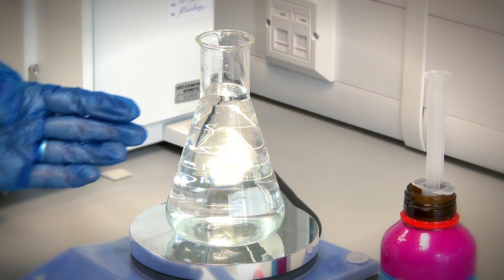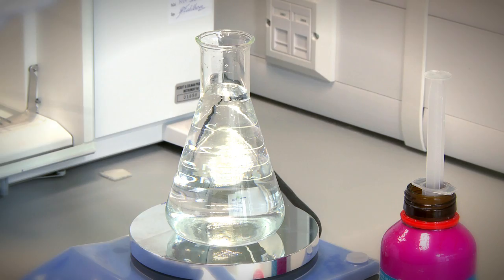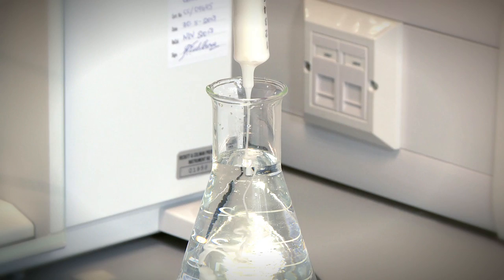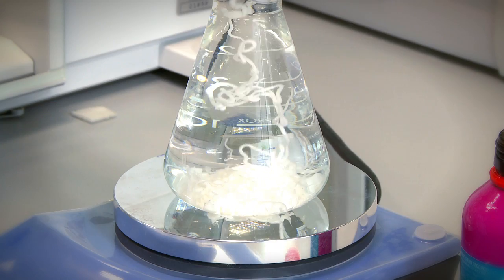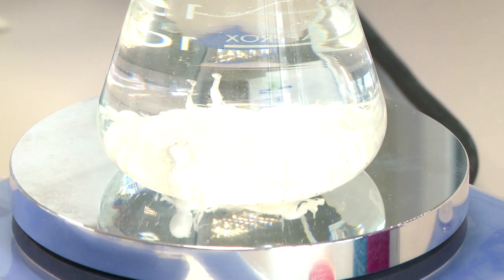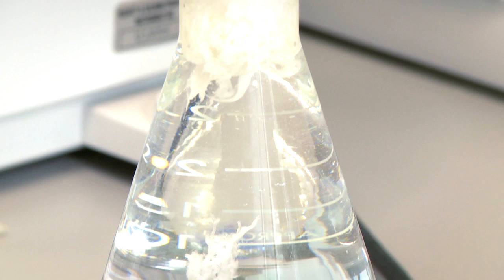The conical flask represents the stomach, the acid represents the stomach contents, and the neck of the flask represents the esophagus or food pipe. We add 10 centimetres cubed of Gaviscon. After a short time you can see bubbles of carbon dioxide forming on the gelatinous raft, causing it to float to the top of the stomach forming a plug.